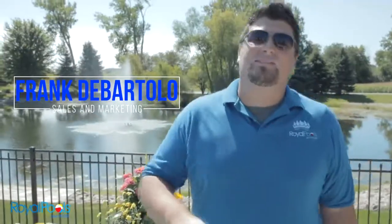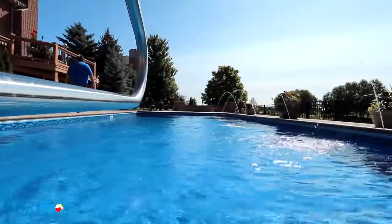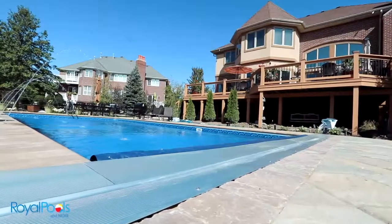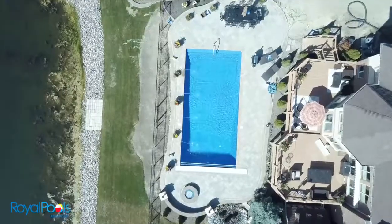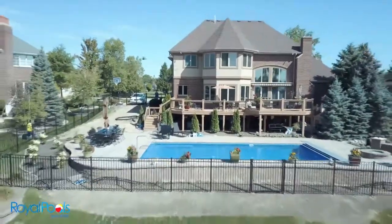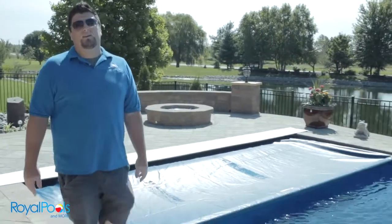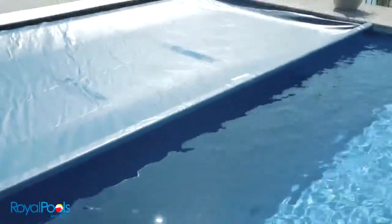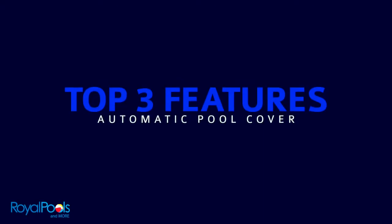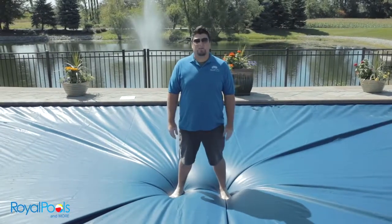Hey guys, it's Frank from Royal Pools and More, and today we're going to talk about the top three features that we see around every in-ground swimming pool. The number one accessory that we see around in-ground swimming pools would be an automatic swimming pool cover. There are three main features that make an automatic pool cover the number one accessory around your in-ground swimming pool.